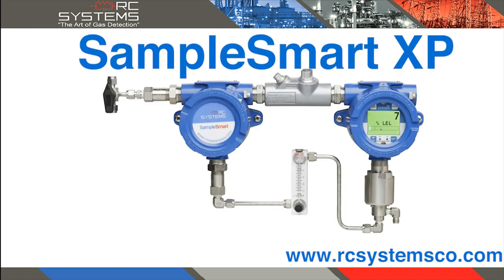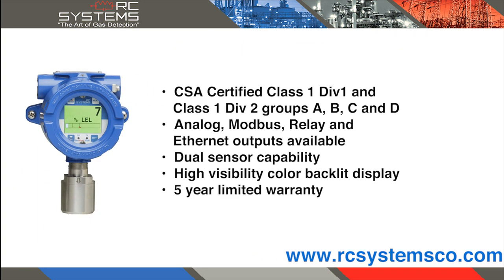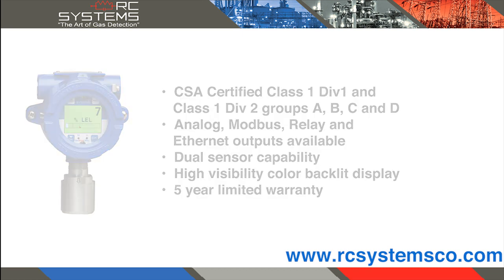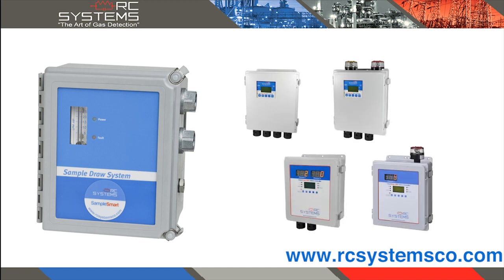The SampleSmart XP utilizes conditioning elements when paired with our top-of-the-line SenseSmart 6000 series gas detectors. Our sample draw is the ideal pairing with our Zone Protector series of controllers, allowing up to four sensors within a single sample line.